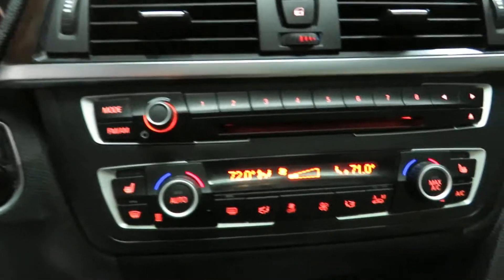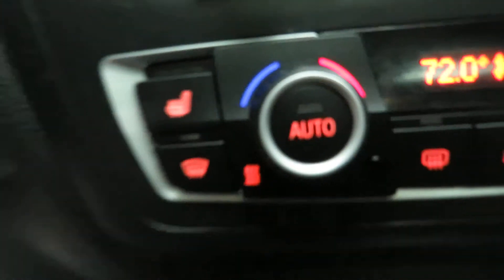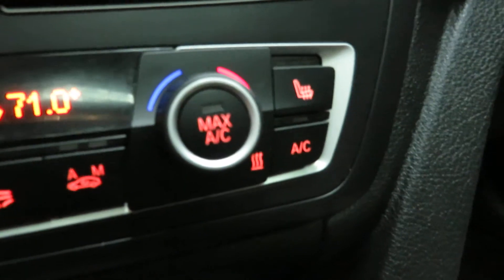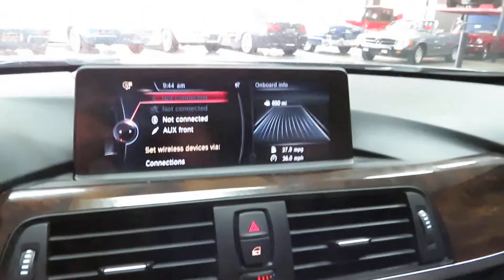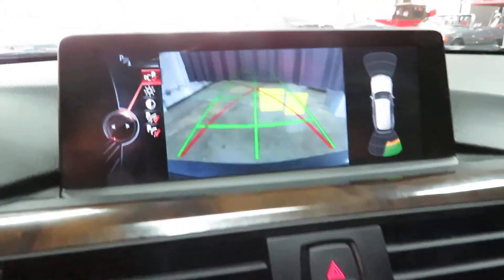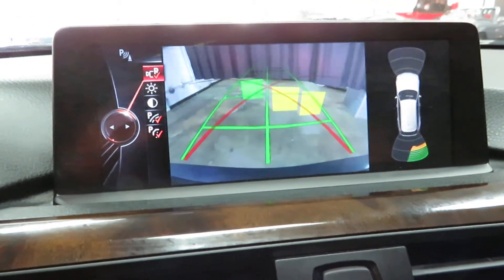I didn't think it had heated seats — I was just double-checking for you guys. So there's your heated seats for the driver, and then the passenger heated seat, your dual climate control. Navigation screen's up here. Put the car in reverse and it's going to pull up your parking distance control as well as your backup camera.